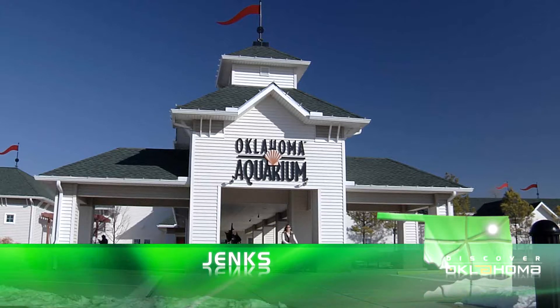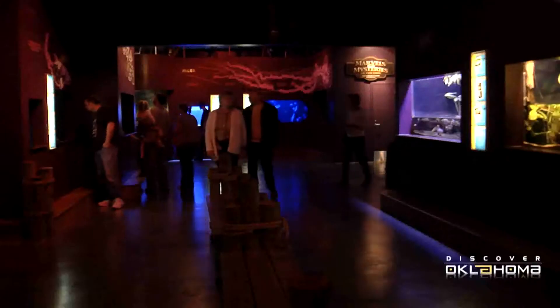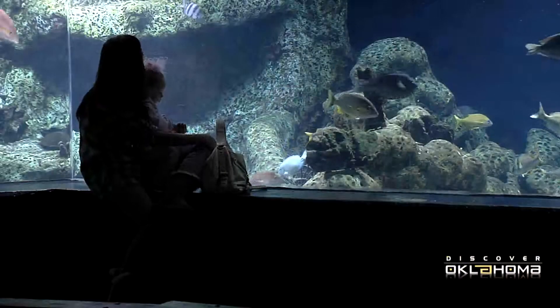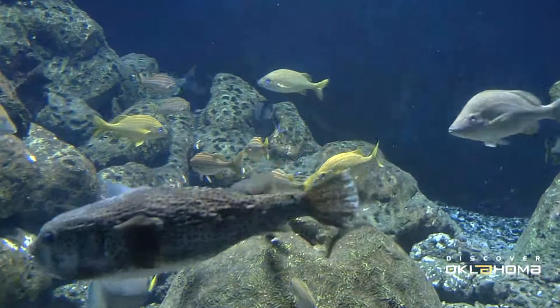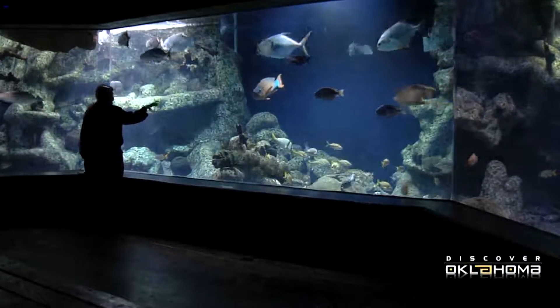The Oklahoma Aquarium was actually an idea first in 1984, quite a long time ago, by two boyhood friends who were from this area. They thought, wouldn't it be neat if the Tulsa area had a world-class aquarium? Well, it took several years for them to get that idea off the ground and rolling. And finally, in 2003, the aquarium opened its doors to the public, and we've done nothing but grow ever since.